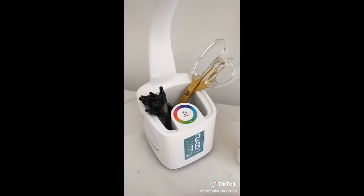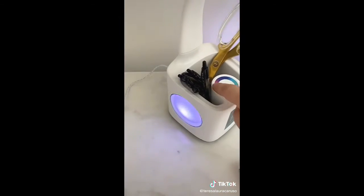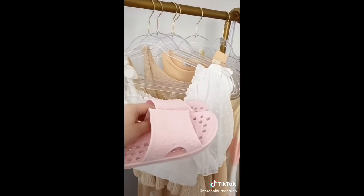Next up is this LED lamp with a pen holder, a clock, and a charging port — it's also color changing which is super cool. This desktop organizer. And lastly, if you live in a dorm then you definitely want these slippers you can wear in the shower.